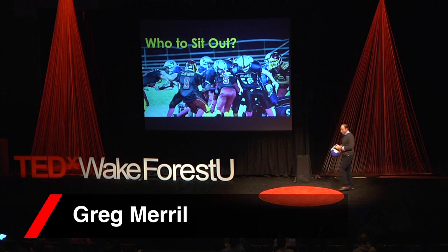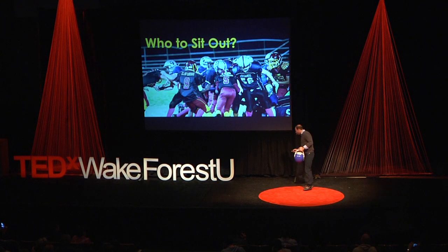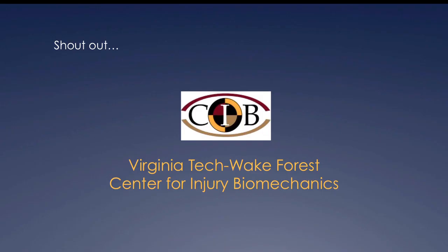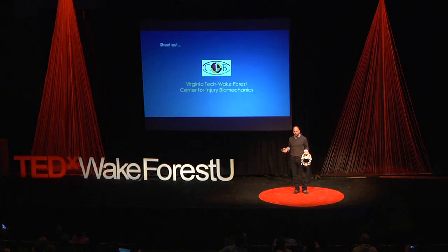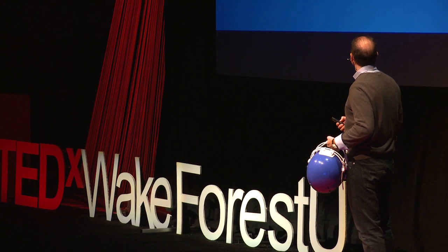Thank you, Chris. Wow, this has been already a great morning, and I really appreciate the opportunity to share what I've been working on for the last couple of years. I also want to give a shout-out to Wake Forest and the Virginia Tech Wake Forest Center for Injury Biomechanics. This place is really a mecca for research in sports-related concussion, and so it's great to be here talking about this brain injury work.